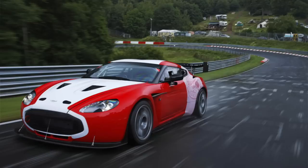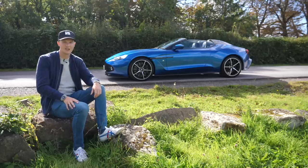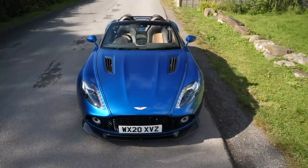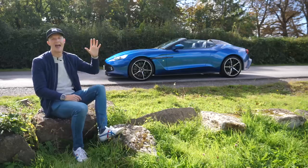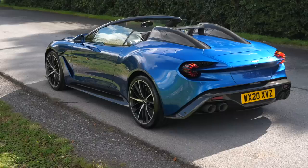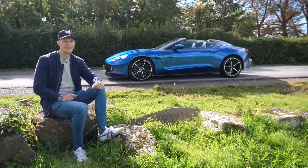Aston decided to take some V12 Vantage Zagatos racing, and they were so adored they went ahead and built 150 of them — what I think are quite iconic modern-day coach-built supercars. I just love the V12 Vantage Zagato. Then again there was a smattering of one-offs, commissions and concepts until in 2016 the Vanquish Zagato came along — firstly in coupe form, then convertible or Volante form, and finally the Speedster and the Shooting Brake. Historically when Aston and Zagato team up they've made 99 of each version, except with the Speedster — just 28.